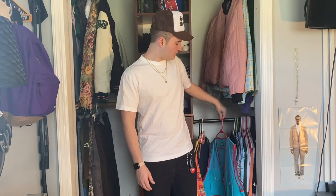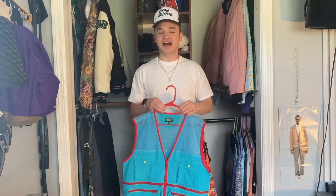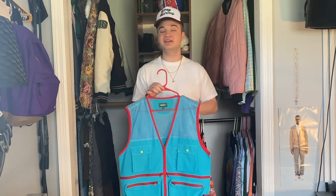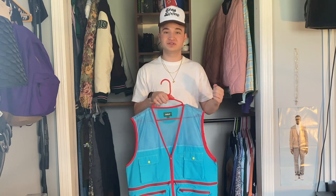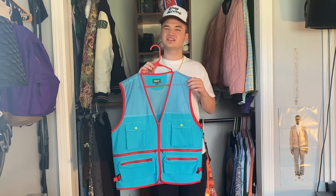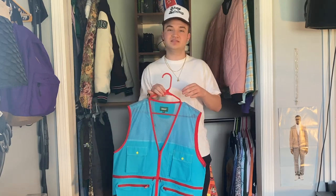Coming up next we have a piece that I actually have a ton of buyer's remorse for copping — the Safari utility vest in this blue colorway. I have not worn this piece a single time since I bought it. The only reason I ended up copping it is because I really really wanted to get my hands on one of the LaFleur utility vests, so I ended up copping this thinking it would scratch that itch for me, but it just never really did. While I'm not really against these vests, this just really isn't one of my favorite pieces and I like never wear it.